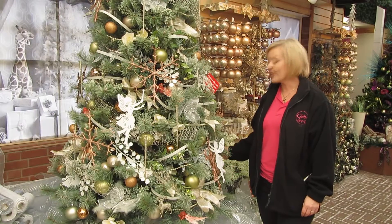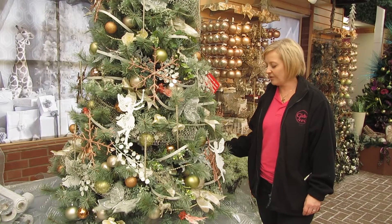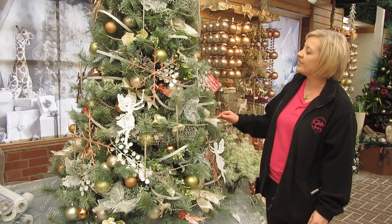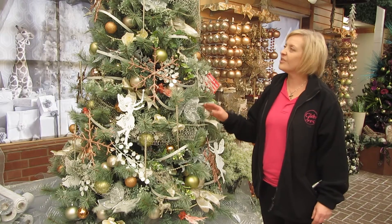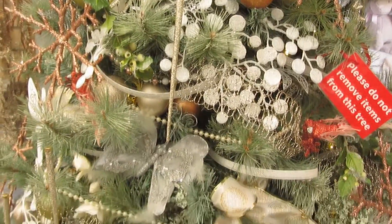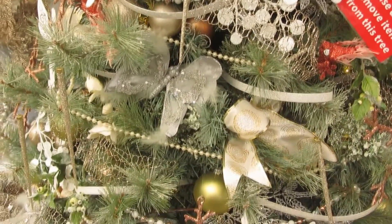This tree's been decorated in a softer way using more sort of pastel shades and lots of ribbons and butterflies and flowers. They're really nice if you don't want something too loud, but just a nice soft piece.